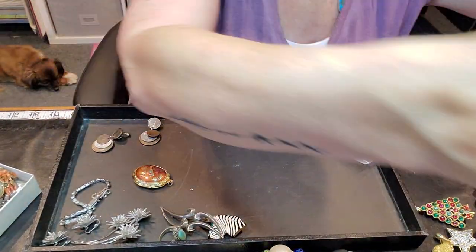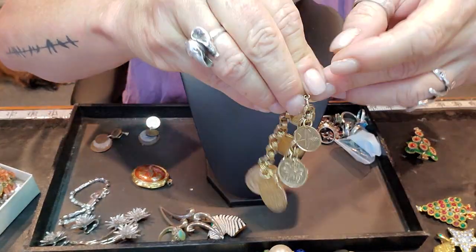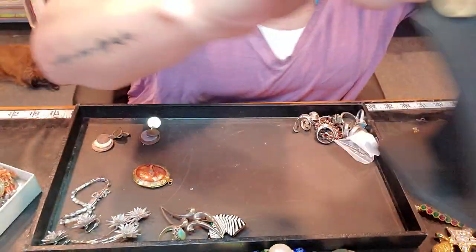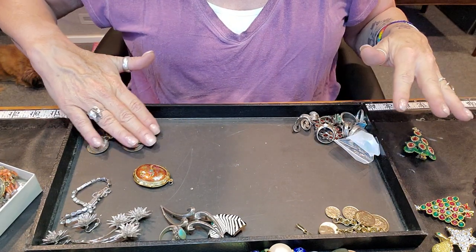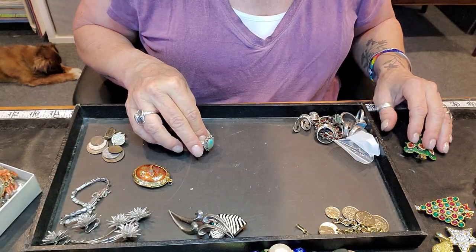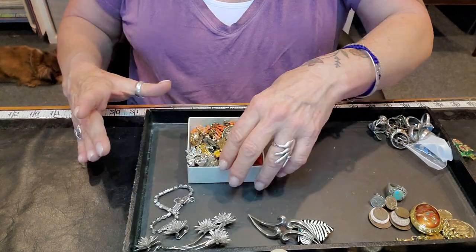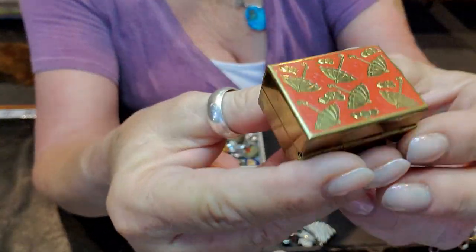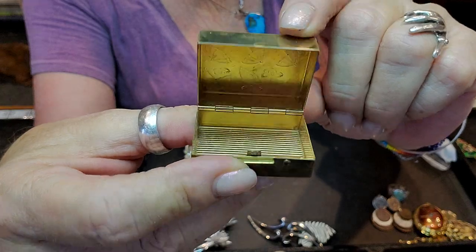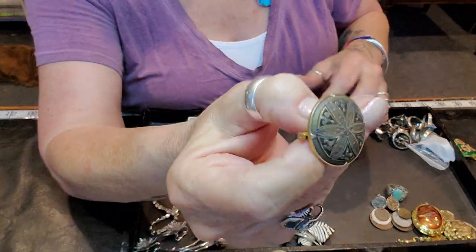Then I got this bracelet here, and I got this turquoise and sterling ring from Kim. That other one is from Eddie. Then I got this little trinket box — super cute. I think I have another box, oh yeah it's in here.